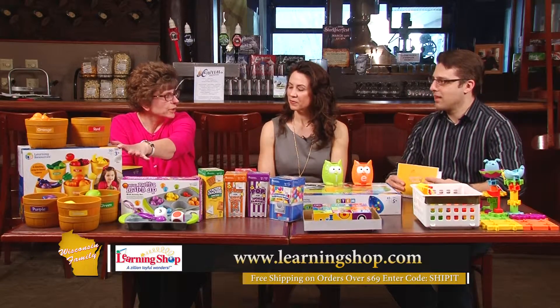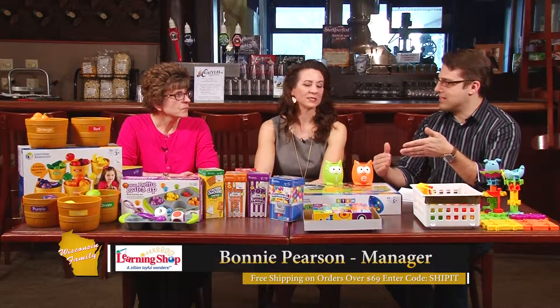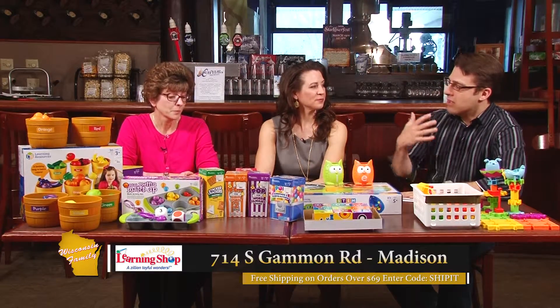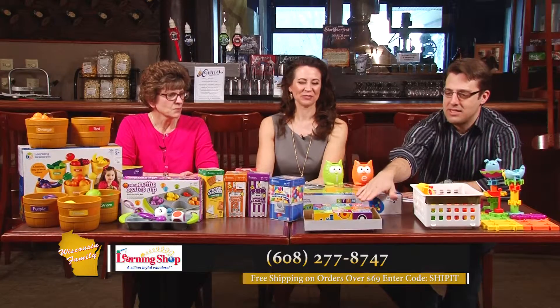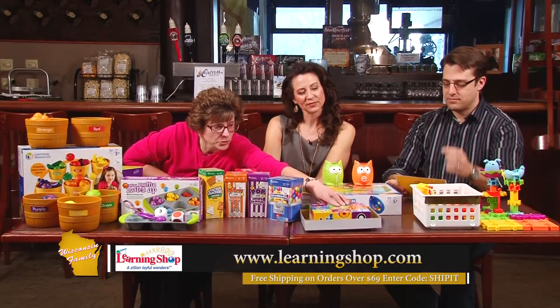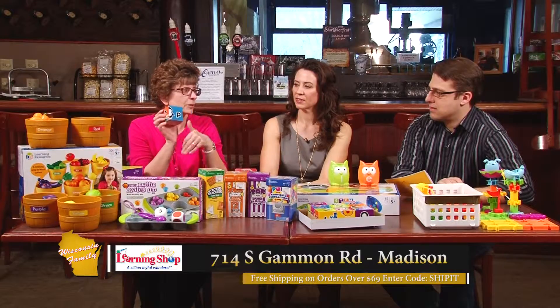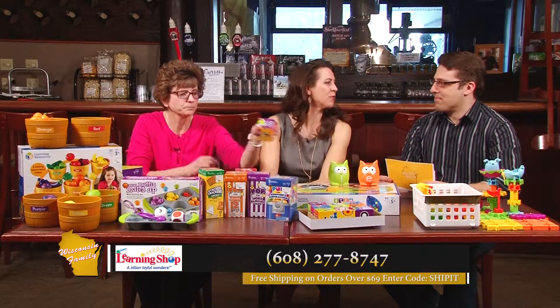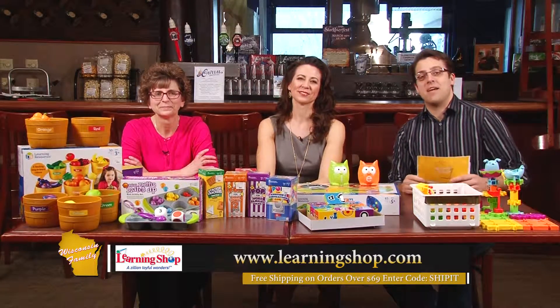What I love about The Learning Shop is that if somebody goes in looking for something that teaches a specific skill, they can ask anybody in the store and they'll be able to help. Everybody working there is so knowledgeable about what each of these things teach. Thank you — I appreciate that, we're doing our job. Real quick before we go — what are these? Those are just alphabet blocks. You can put them together, upper and lowercase, and they'll also make a picture. You could make little towers, or get creative and try to spell words. That's the focus — teaching the alphabet. Always something new at The Learning Shop. Bonnie Pearson, thank you so much. Don't go away — there is more Wisconsin Family coming up right after this, stick around.